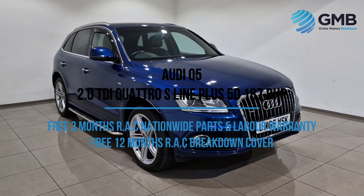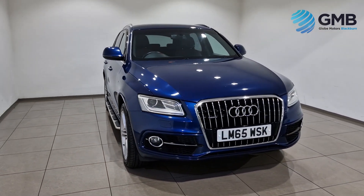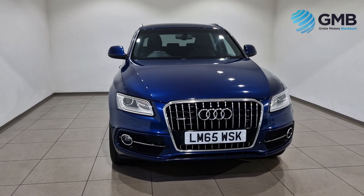Welcome to Globemotors Blackburn, the premier RAC approved used car dealer in the north-west.